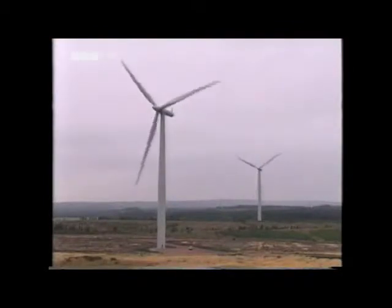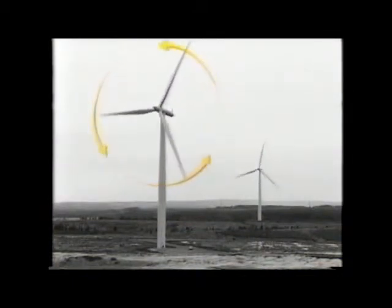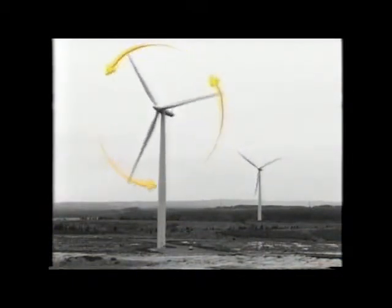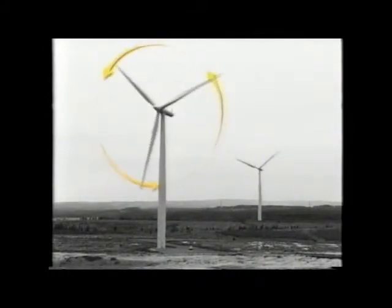This electricity is extracted by using kinetic energy from the moving mass of air. The air blows on the wind turbine blades which pushes them round, subsequently turning the generator and making electricity.